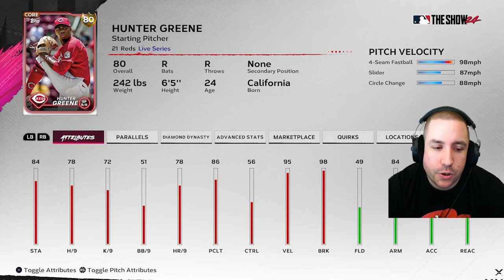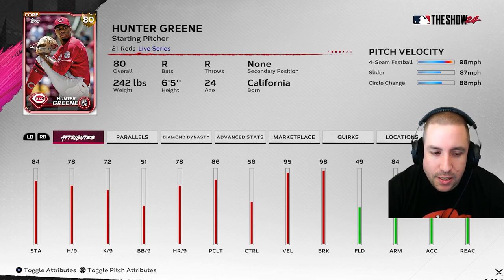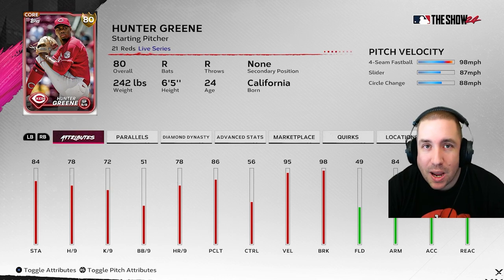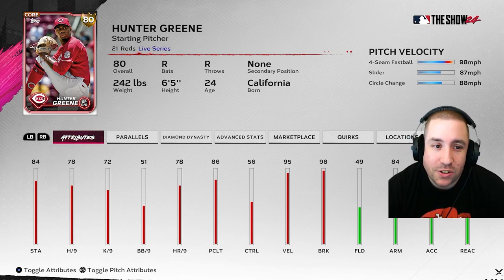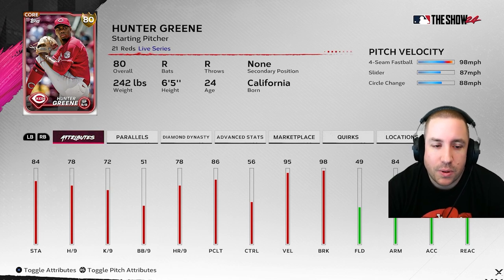Next up is Hunter Green. He didn't have the greatest last start, but still has 6.95 hits per nine, 11 K's per nine, 1.6 home runs per nine, and 3.7 walks per nine. That K's per nine boost could still get him there and 6.95 hits per nine isn't terrible. He could still go up to an 81 or 82, but because of the last start he might stale and stick at 80. I got out of him — quick sold at 400 stubs and reinvested elsewhere. You could still get in at 400 or hold and see if he gets a plus one or plus two.